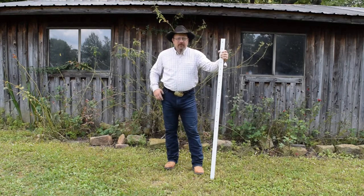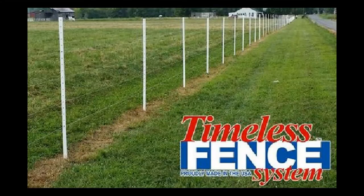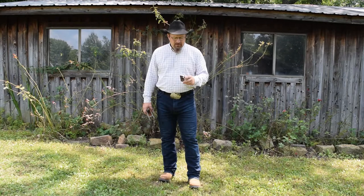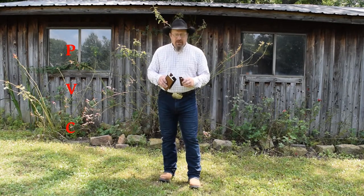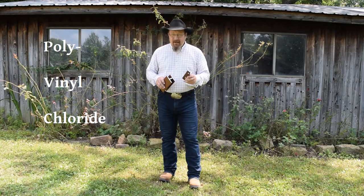Hello, I'm Moses Woodson for Timeless Fence — the post that is the insulator. What is a Timeless Fence post? It's made out of rigid PVC, polyvinyl chloride.